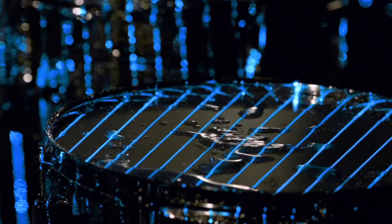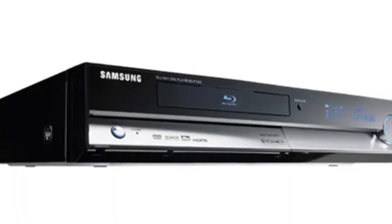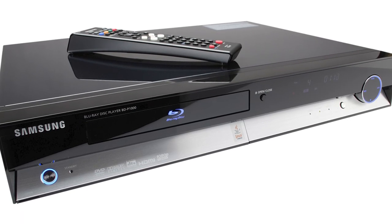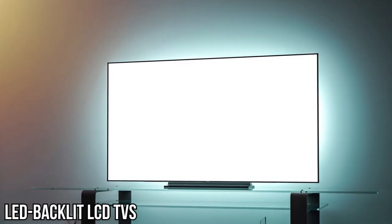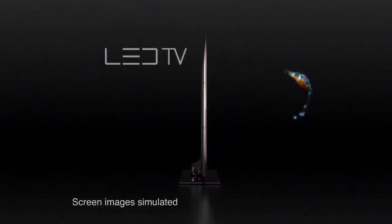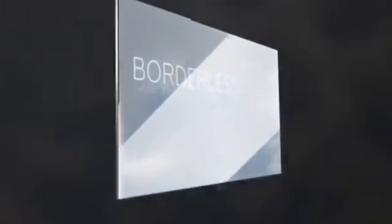Fast forward to 2006, a landmark year with two significant introductions. First, Samsung unveils the first Blu-ray player, changing the game in video playback quality — Blu-ray elevates movies to near cinematic levels of clarity and detail right in your home. 2006 also marks the introduction of LED-backlit LCD TVs, enhancing contrast, color, and energy efficiency. LED backlighting means brighter whites, deeper blacks, and a more dynamic color range.